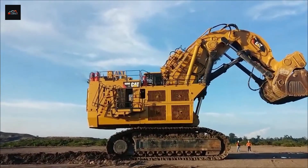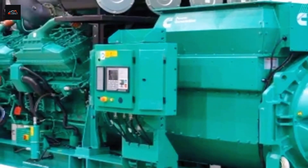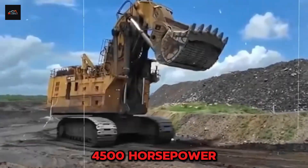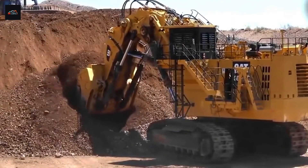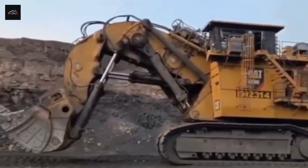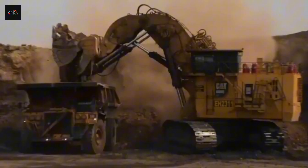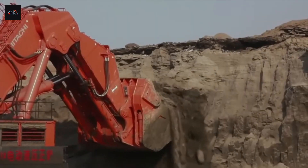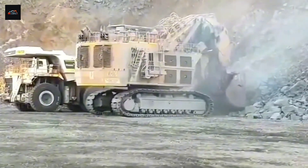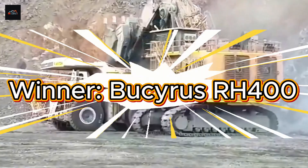But the Bucyrus RH-400 was built with a different philosophy: absolute, no-compromises power. It's equipped with two engines — often Cummins or Cat power plants — that together unleash a staggering 4,500 horsepower. That's more than an entire NASCAR starting grid combined. This immense power is needed not just to move its own colossal weight, but to drive the massive hydraulic systems that give the machine its legendary digging force. While Hitachi's power plant is a marvel of modern engineering, the RH-400 simply brings more horses to the fight. Winner: Bucyrus RH-400.